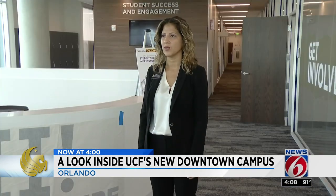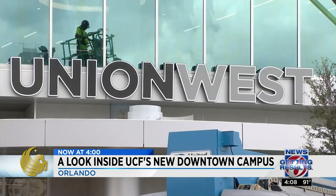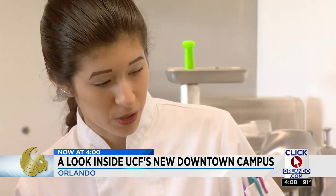The location isn't the only unique aspect. Faculty tout the new Union West building as a one-stop shop for students. Students can actually live on campus, go right down the elevator and meet with an academic advisor, and go right across the street and meet with faculty for their courses. But students aren't the only ones to benefit from this new location.